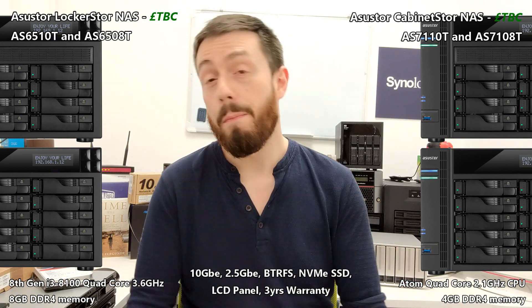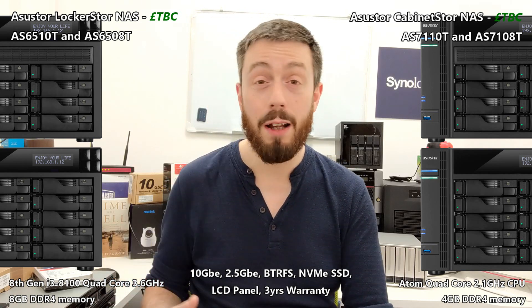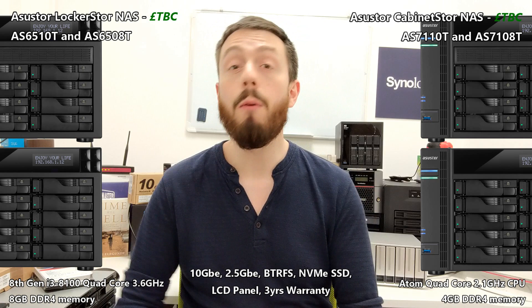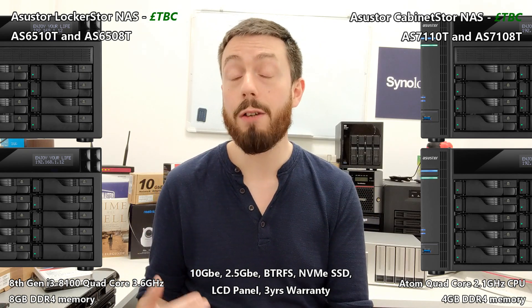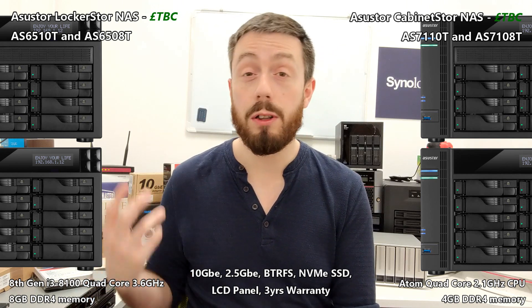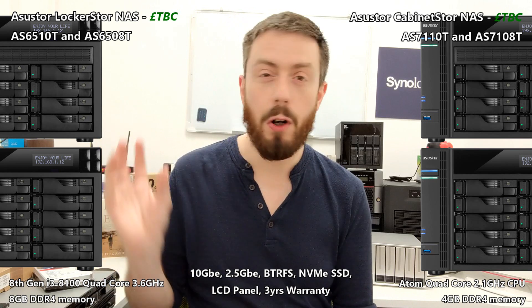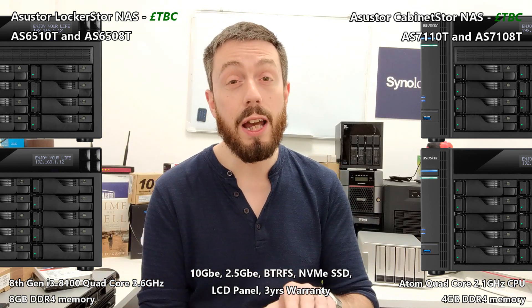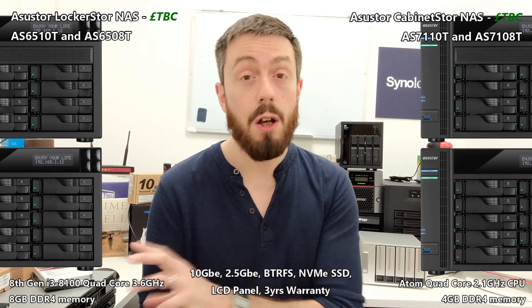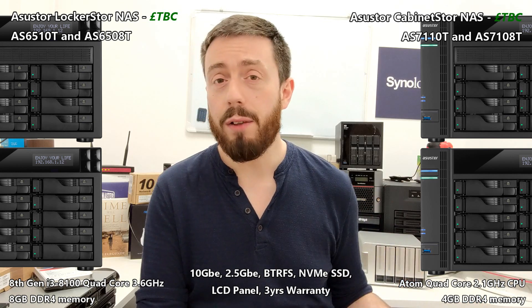On the other hand, we've got the Lockerstor series. The Lockerstor features a much more powerful i3 CPU — an 8th generation quad-core — very, very powerful indeed. That whole host of storage applications is available to you, but more so desired by content creators. By the end of this year, I think we're going to see big things from the Lockerstor. But let's talk more about Asustor now.